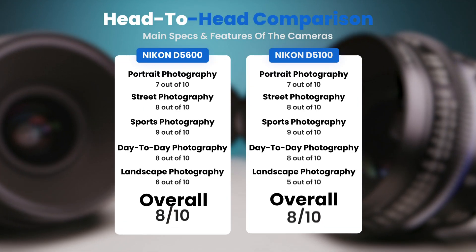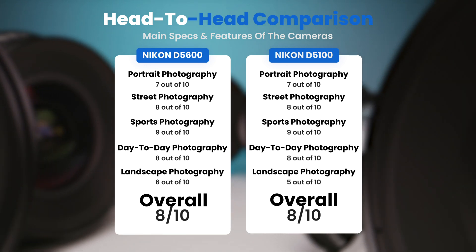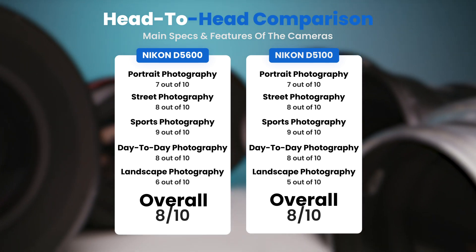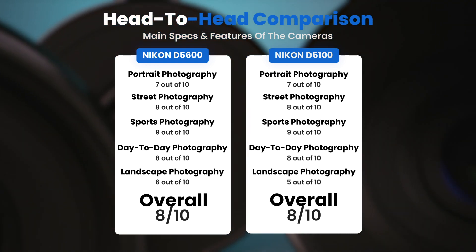To conclude, here are our overall ratings for both of these cameras. Nikon D5600, we will give it an overall rating of 8 out of 10. Nikon D5100, we will give it an overall rating of 8 out of 10.